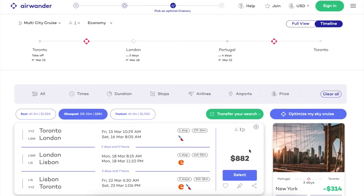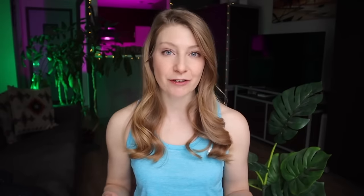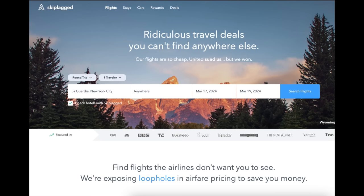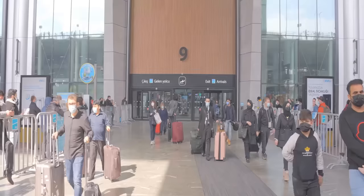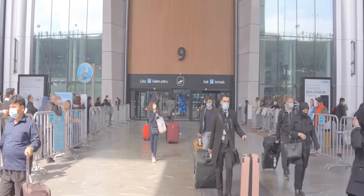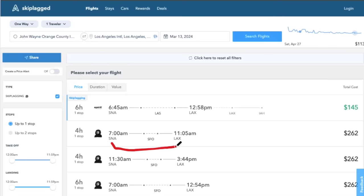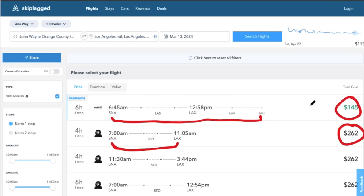Sometimes it's even cheaper to book a flight itinerary with a stopover compared to booking a direct flight. Another website that reveals hidden cities en route to your destination is SkipLagged, but it works in a completely different way. SkipLagged is a unique and somewhat controversial flight search tool known for uncovering hidden city fares. This involves booking a flight with a connection and then intentionally not completing the final leg. For example, if you want to fly from city A to city B, SkipLagged might find a cheaper ticket going from city A to city B to city C — you book it and get off at city B.